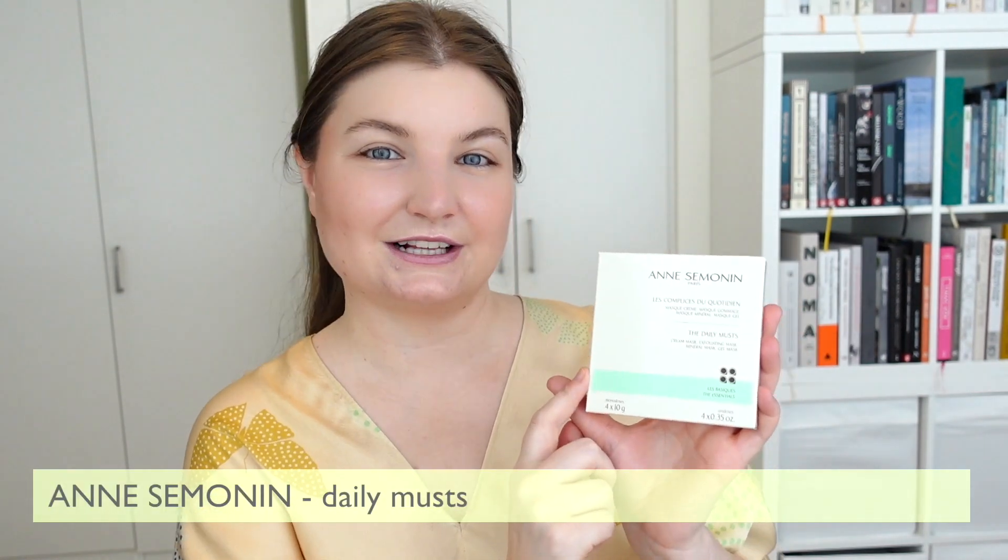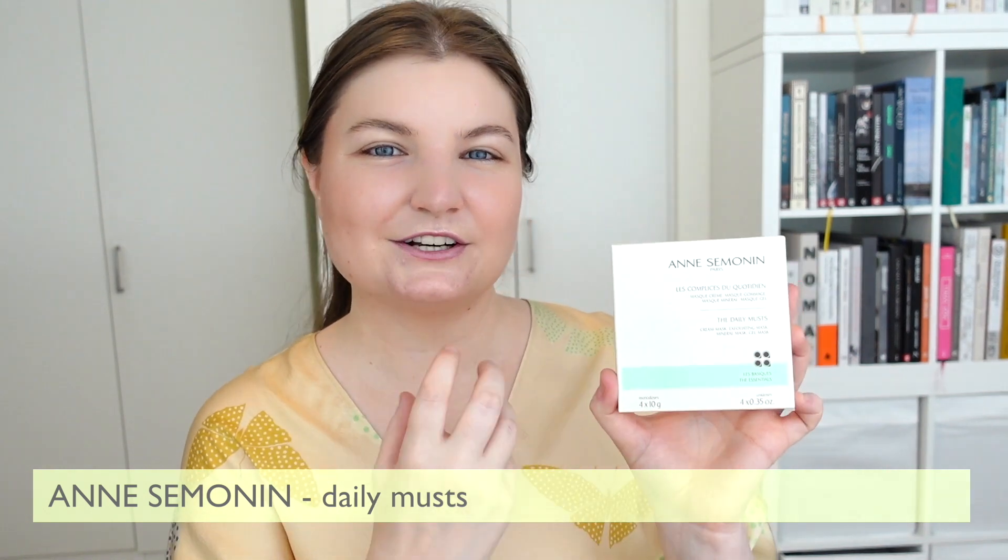Of course, most single-use masks you can use over your entire face. So let's dive into those products. Although most facial masks are single-use sheet masks, some of them are in little pods or containers, such as the Anne Semonin range. This is her Daily Masks — a really nice little collection of four different face masks that target four different skin concerns. There is a cream mask, an exfoliating mask, a mineral mask, and a gel mask.